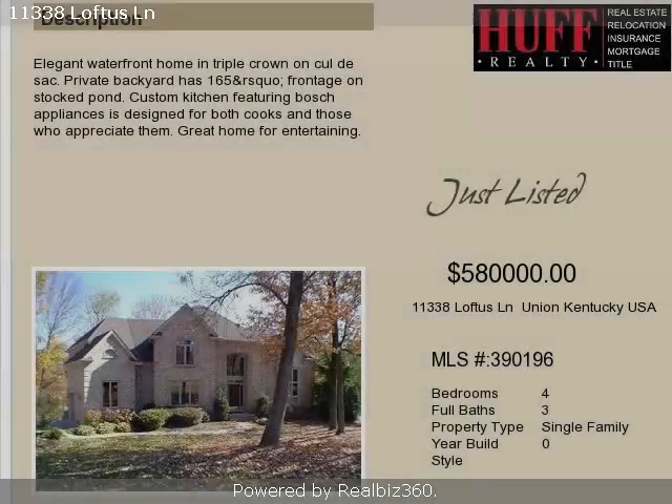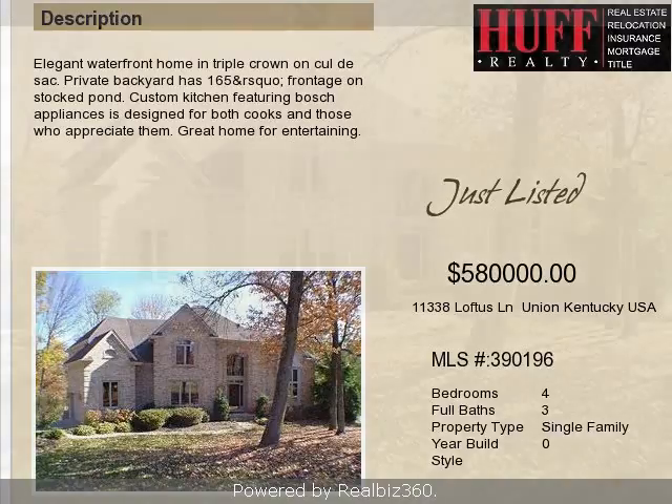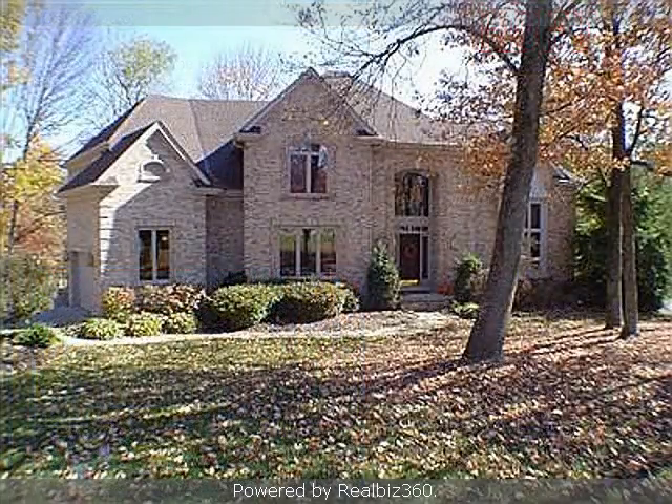This property is a four-bedroom, three full baths, and one-half bath home. This property is listed for $580,000.